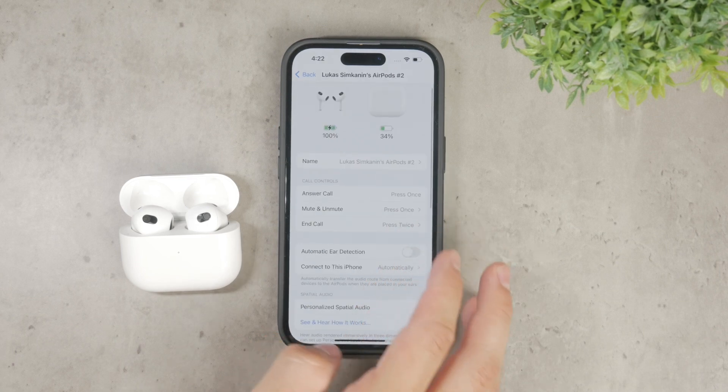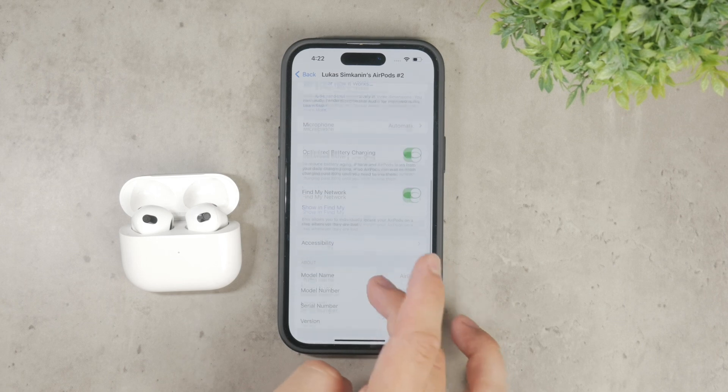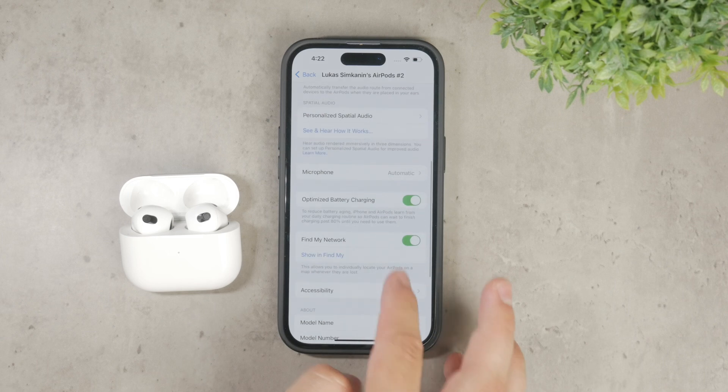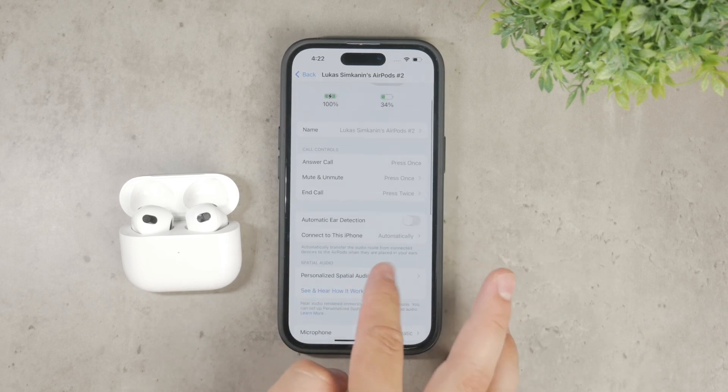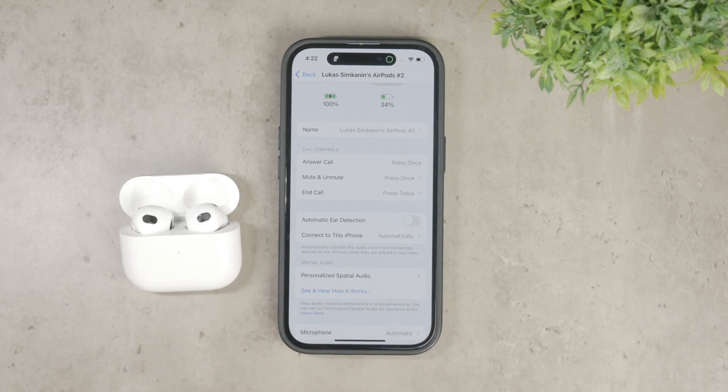One common reason your AirPods might keep pausing your music is the automatic ear detection feature. This feature is designed to pause your audio when the AirPods are removed from your ears, which is handy most of the time. However, it can also be triggered accidentally when you touch your AirPods, causing your music to pause unexpectedly. If your AirPods are dirty or have debris on them, it can interfere with this function.